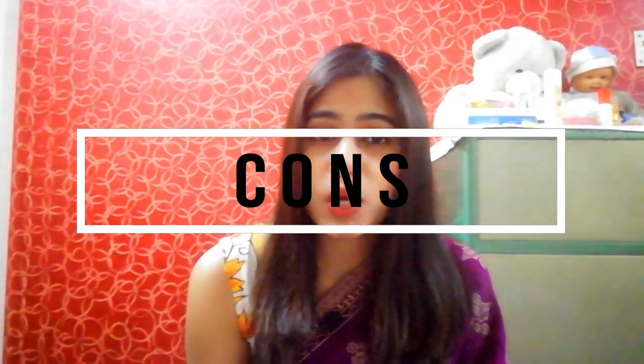This is how it looks after application. I hope the camera is doing it justice - you can see there's some reddish tone here and here too. Now let's talk about the pros and cons of the LA Colors Shimmer Bronzer.